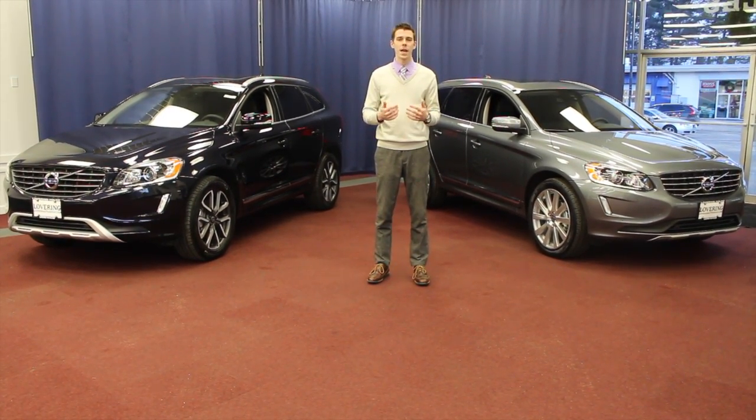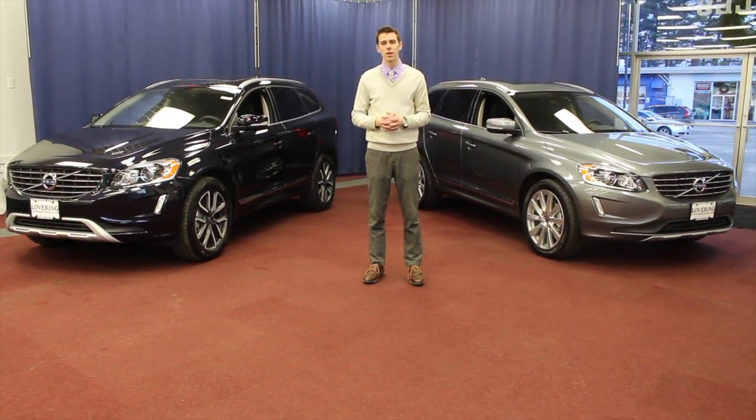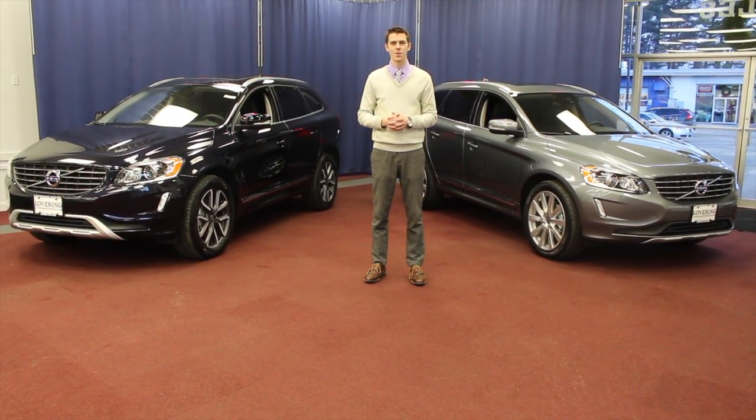Thanks for watching — I'm Austin. If you're interested in a new XC60, I'd like to invite you to visit us online at LoveringVolvo.com or come see us at one of our three convenient locations. Thanks for watching.